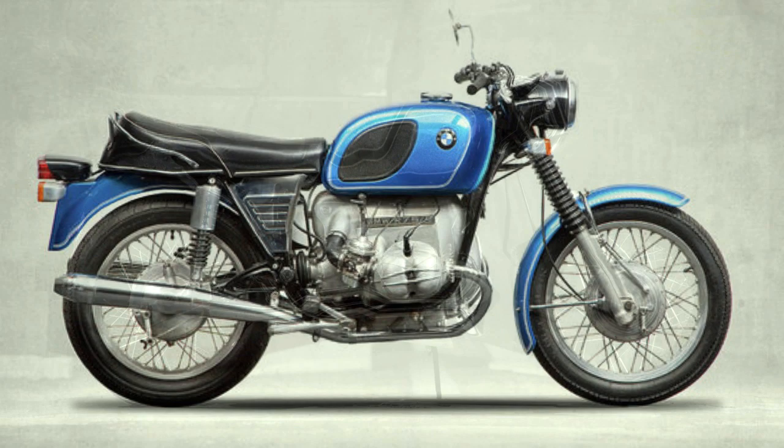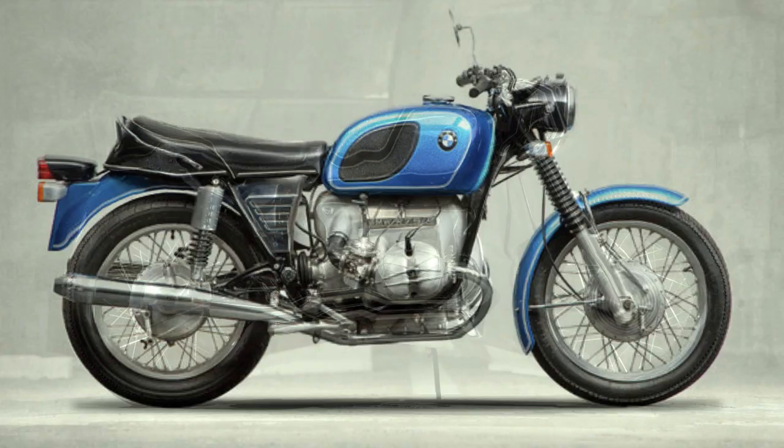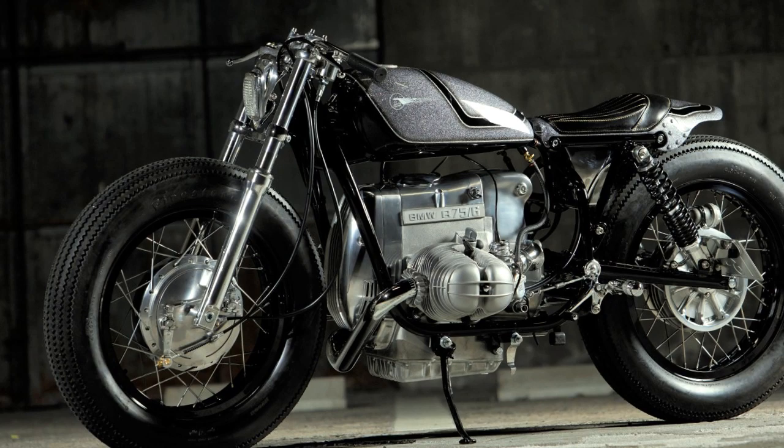The project began with this BMW R75 and ended up this way. It may even look like a simple transformation, but in reality it is way far from that. Most of the parts we see here were hand built. And when I say hand built, not even the engine escapes this work.